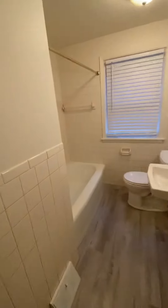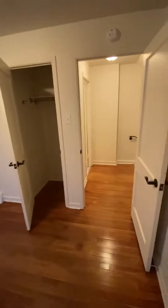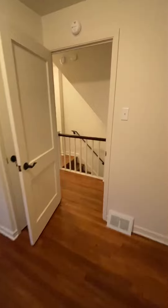Here's the bathroom. One bedroom. Second bedroom. And your master bedroom.